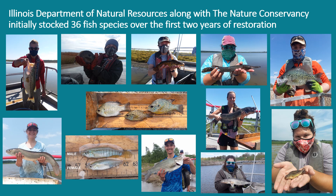Over the first two years of restoration, the Nature Conservancy partnered with the Illinois Department of Natural Resources and stocked an initial 36 fish species, many of which are pictured on this slide, including the star-headed top minnow, which is state-threatened.